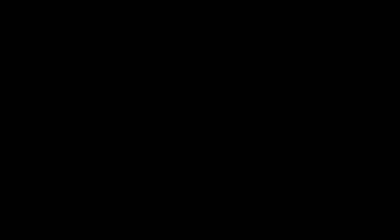I'm Karen from Karen Talbot Art. I'll see you next time.